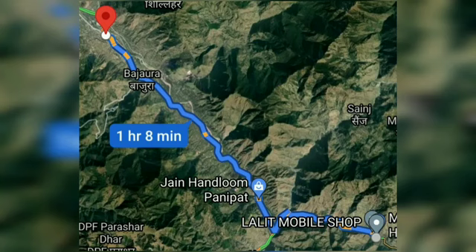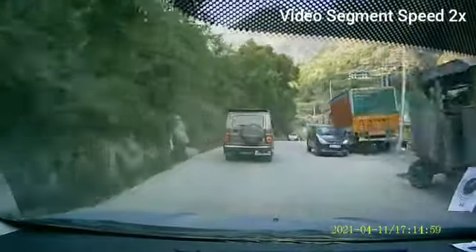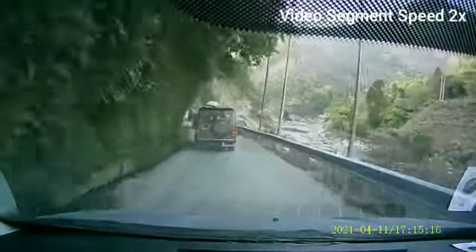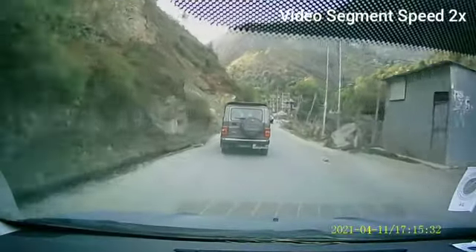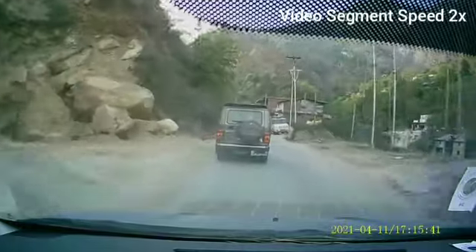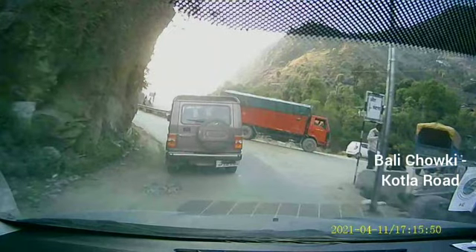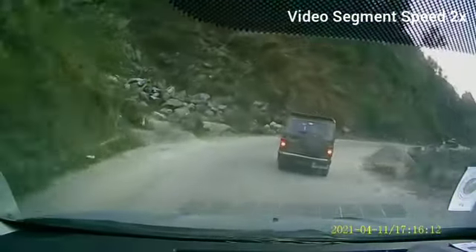Hello friends and welcome back to another episode of Reno Triber Drives. In today's journey we'll be covering from Bali Chawki on the Banjaar-Jibhi road till Bhajaura, which is near Kullu, actually till Bhuntar where the Kullu Manali airport is. As seen in the screenshot at the beginning of the video, it's about an hour's drive and the speed of the video is 2x.